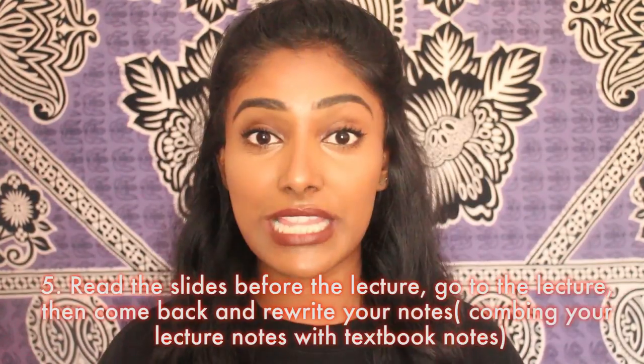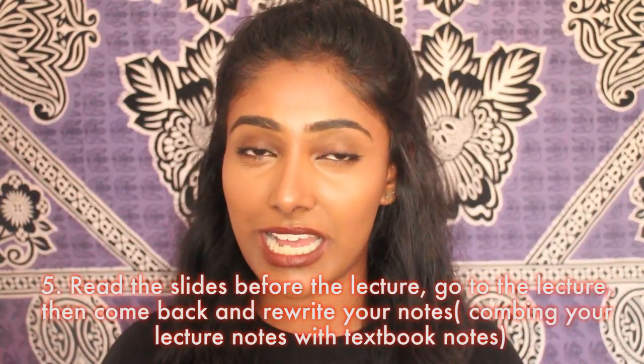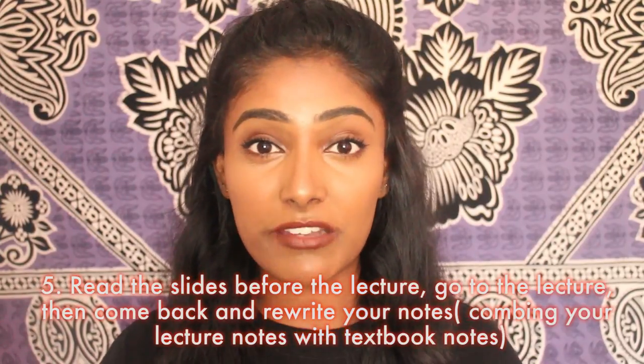Make sure you go to your tutorials. With lectures, they normally put the slides up beforehand so make sure you have a read before you go in, just so you kind of know what to expect. For me, repetition is the way I learn — by reading the lectures beforehand I already kind of knew it, then I'd go to the lecture and they'd explain it fully, then afterwards I'd come back and rewrite the notes in detail using the textbook. Some people can go to a lecture once and know everything; for me I had to read the textbook many times. Just figure out what works for you.